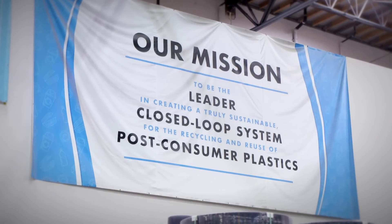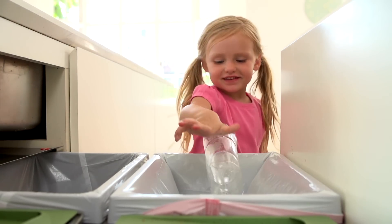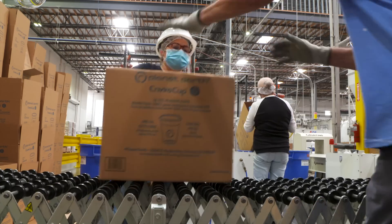We've created a true closed-loop system. There's a lot of talk about closed loop, but we've truly done it here — by taking in post-consumer bottles, recycling them, putting them back into a product, which then ends up back on a store shelf.